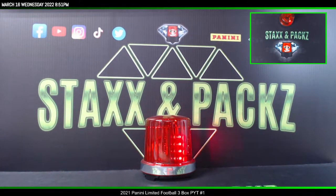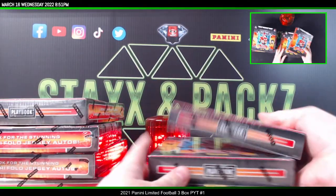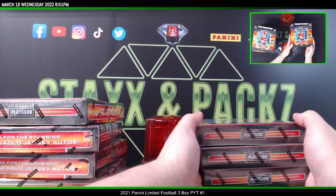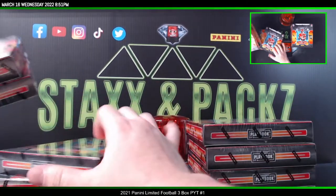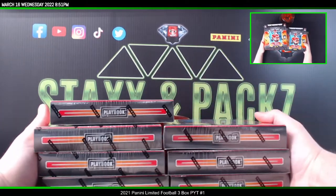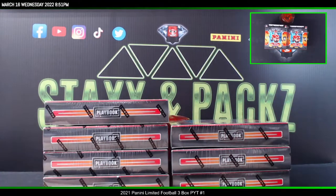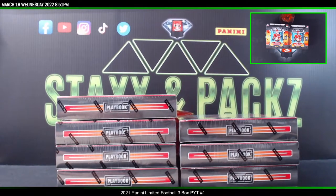We'll do the same thing we did with Origins — we got nine boxes here and we're going to random them into three different three-box breaks, all nine tonight. We'll bring up the random after I get the list typed up and get our boxes picked for number one. Hopefully we get something nice in these. Playbook's another one that's hit or miss — there's only four cards a box but you can get some big hits. So let me get this list typed up for Playbook one.